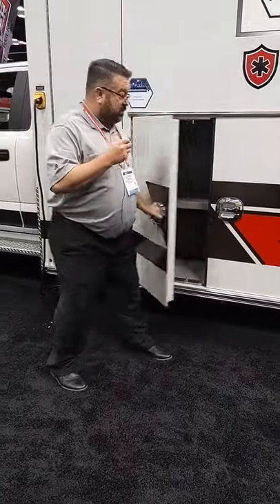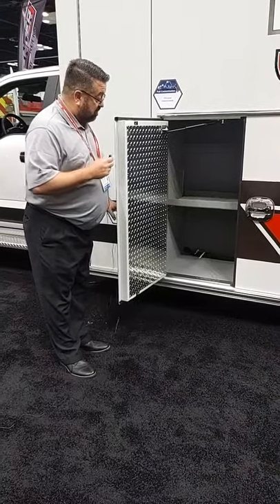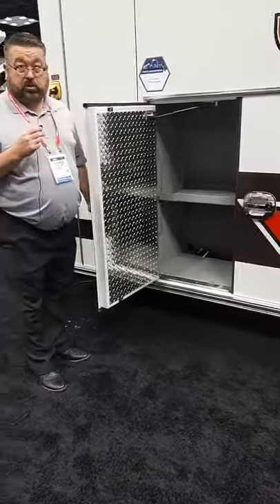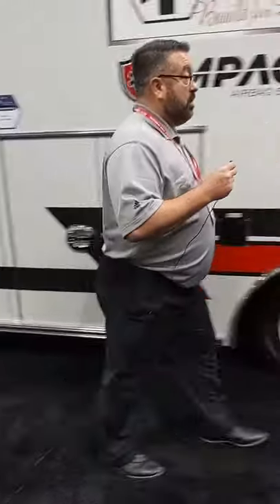This is our OSS number two compartment. All interior compartments are lined with a rubberized coating to prevent corrosion, and it provides thermal and acoustic insulation properties as well.